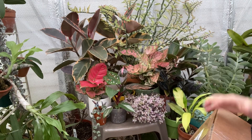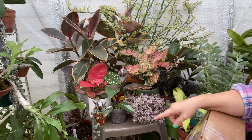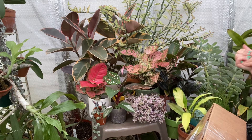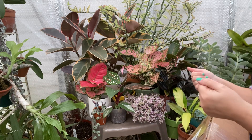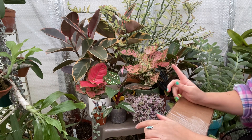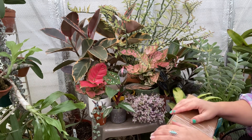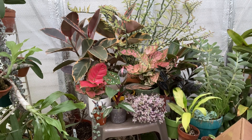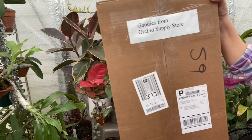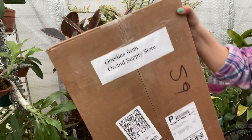Hello everyone, welcome to the greenhouse, welcome to the channel. I hope this video finds you well. We have a surprise unboxing — not just for you but for me. I was picking my kids up from school and my husband called me and said there's a package for you on the front porch, and I have no idea — I didn't order anything — but Orchid Supply Store sent me a goodie box.